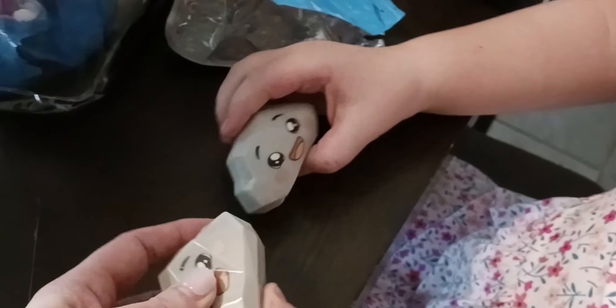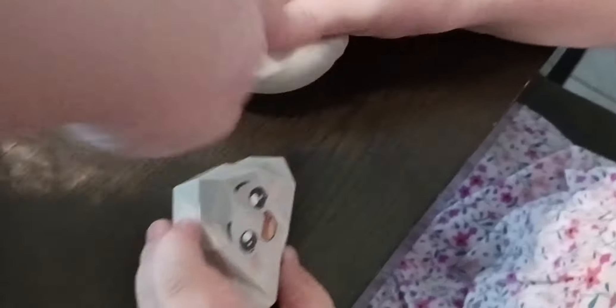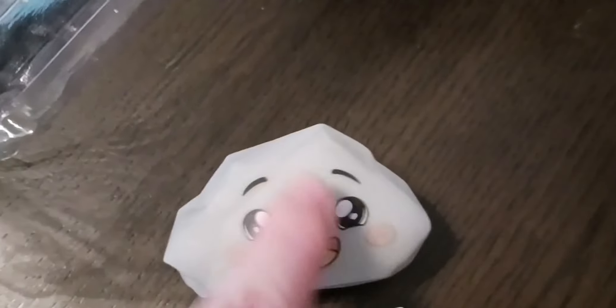We're going to look together. Let's see. A ghost! Look River, it's a ghost!